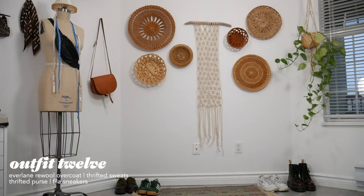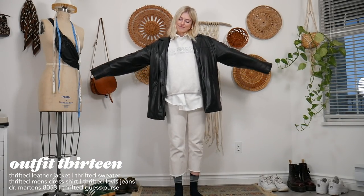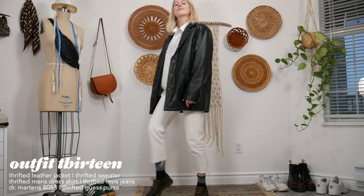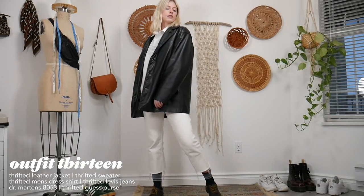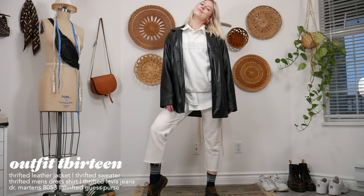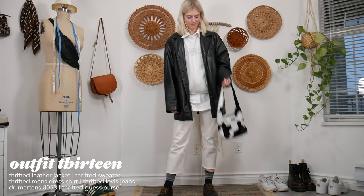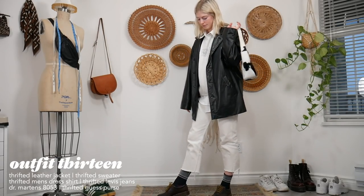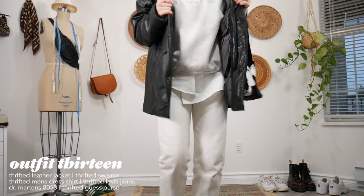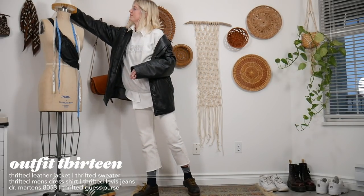For my next outfit I'm bringing back the white outfit under a jacket look. I'm pairing a crew neck with my thrifted men's dress shirt, white jeans, and Doc Martens — the lower ones this time for a change, even though I have high socks on. I guess the winter in me said you need to wear high socks! I also have a leather jacket and a fun cow print bag I thrifted.